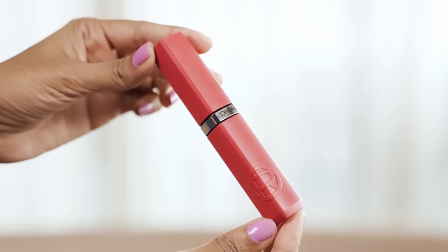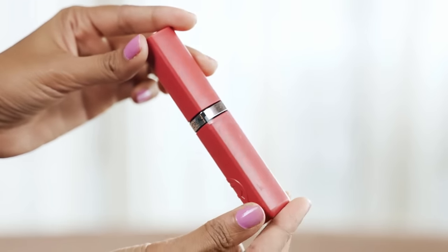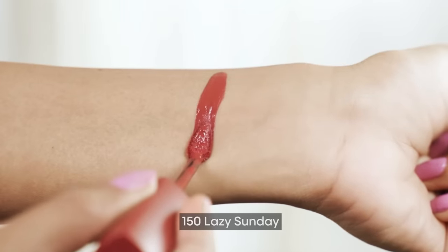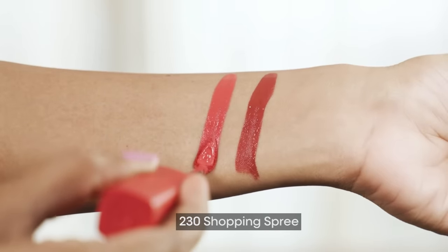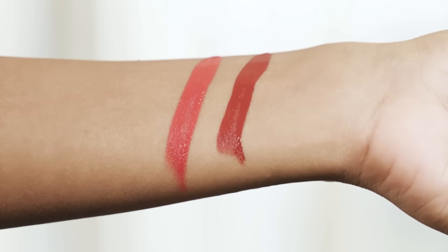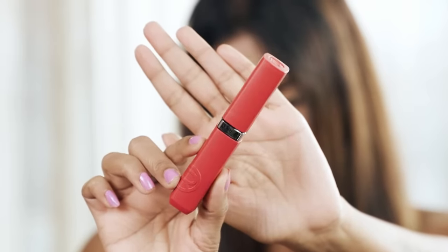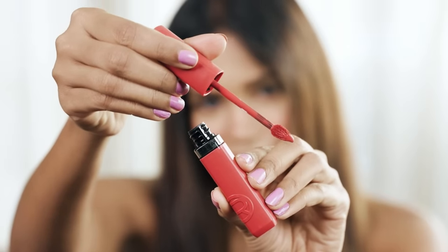First things first, I love the matte finish packaging — it has a very neat and premium finish. I've got two shades, so let's swatch these babies on my arm and see the color payoff. First is shade 150 Lazy Sunday and the second is shade 230 Shopping Spree. I think they both are absolutely beautiful and they complement the Indian skin tone really well.